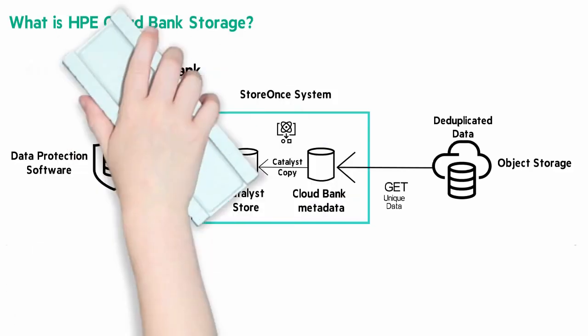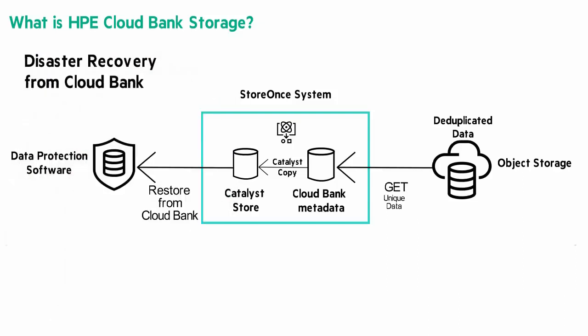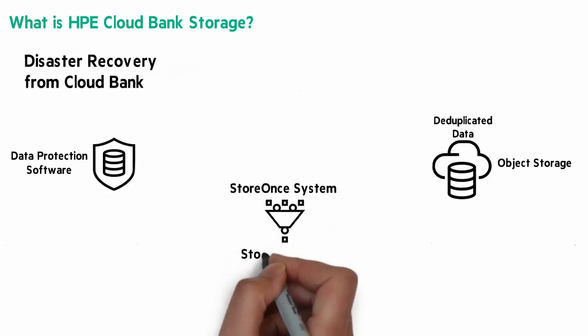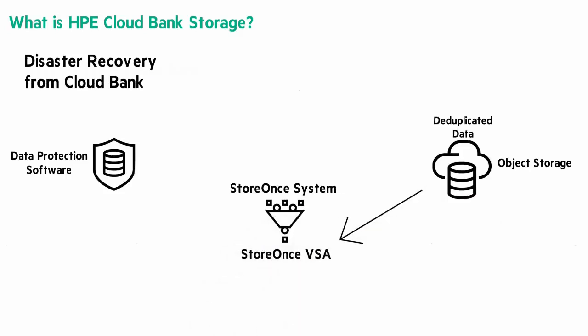How about using Cloud Bank Storage for disaster recovery? If the original StoreOnce system or the site isn't accessible, you would create a Catalyst store in an existing StoreOnce system or even use a StoreOnce VSA, which I'm showing here. We recover the Cloud Bank Storage to the new system. In the final step, we connect the backup application to the Catalyst store and recover the data.